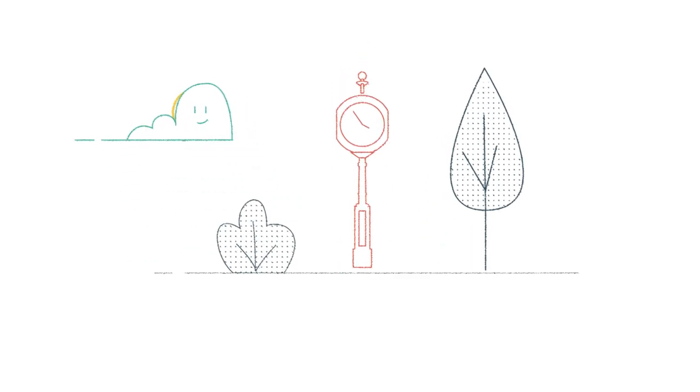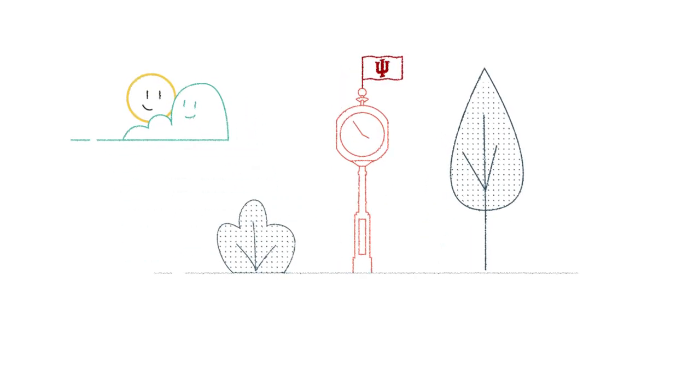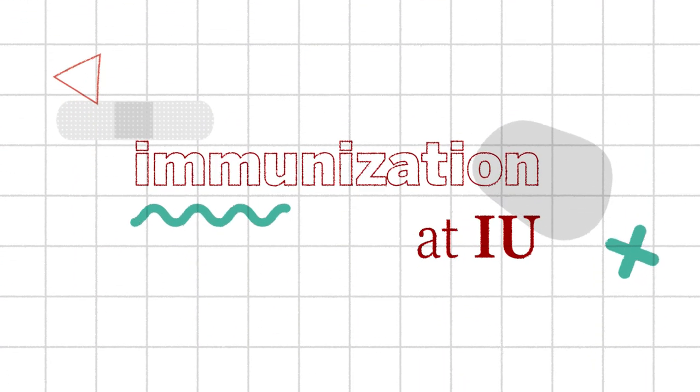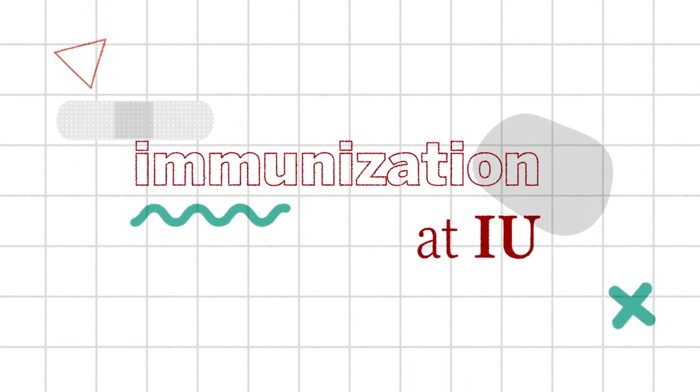We want to make sure you and everyone at IU stay as safe and healthy as possible. That's why it's important to be immunization compliant before arriving to campus. Let's walk through what immunization compliance means at IU. When you register as a first-year IU student, you'll need to provide the dates you were immunized and documentation for the following.